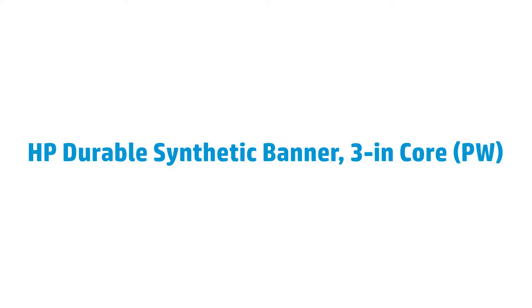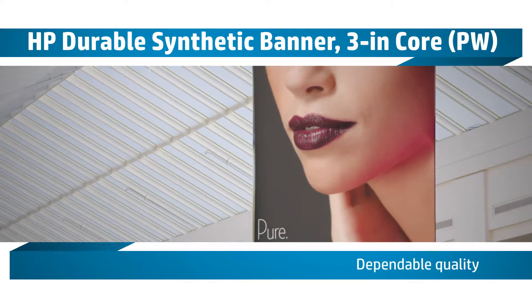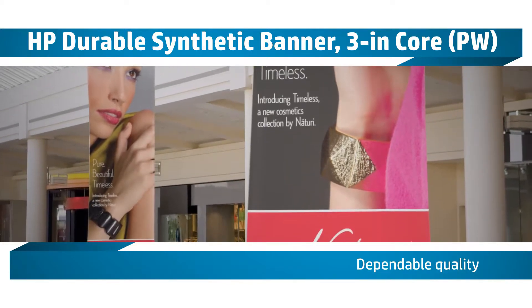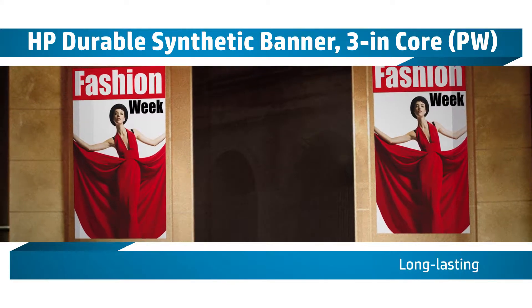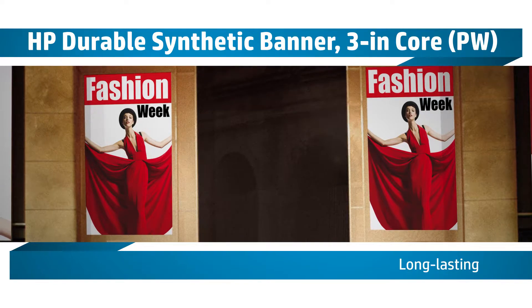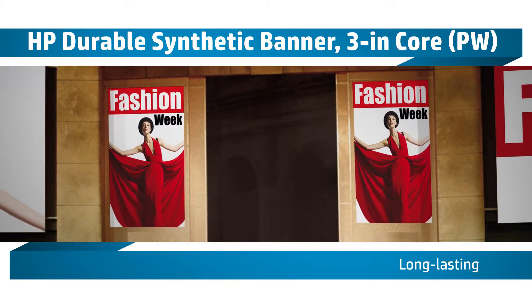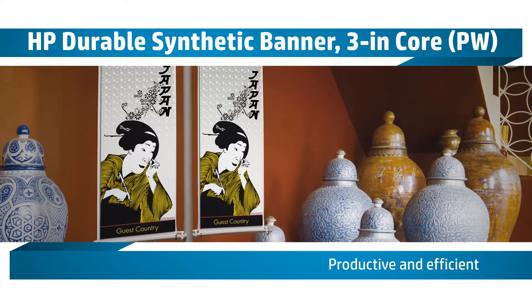With HP's technical and graphics line of banner and sign materials, your customers have never had more options. This durable material is moderately water-resistant and tear-resistant, and has an indoor display permanence of over 75 years. And with vivid colors, dark blacks, and fast dry times, you can exceed your customers' expectations every time.